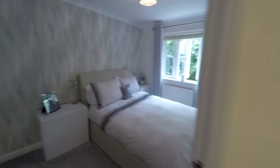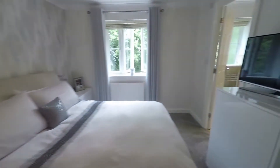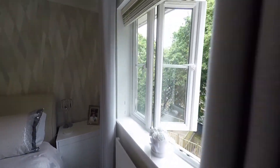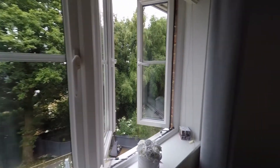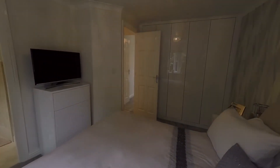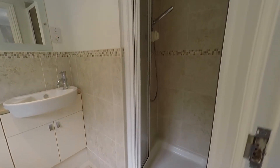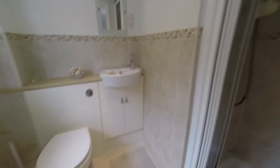The next bedroom is bedroom number one, the master bedroom — a large double room with built-in wardrobes. The window overlooks the rear garden and there are some lovely views across to the countryside. You also have the benefit of an en suite, which includes a step-in single shower, hand basin, and WC.